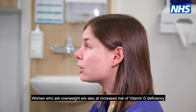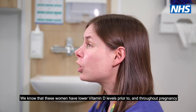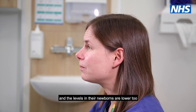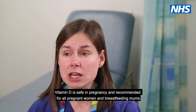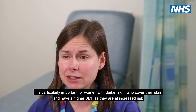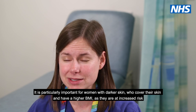Women who are overweight are also at increased risk of vitamin D deficiency. We know that these women have low vitamin D levels prior to and throughout pregnancy, and the levels in their newborns are lower too. Vitamin D is safe in pregnancy and recommended for all pregnant women and breastfeeding mums. It is particularly important for women with darker skin, who cover their skin, and who have a higher BMI, as they are at increased risk.